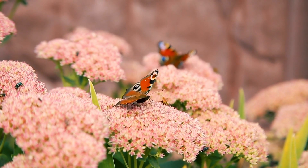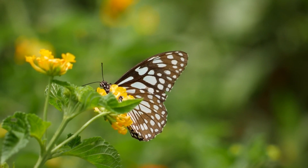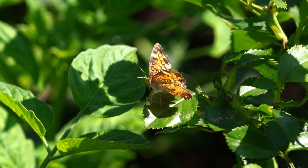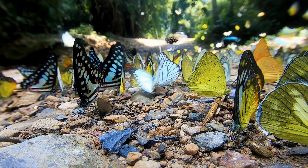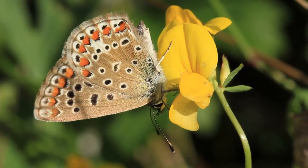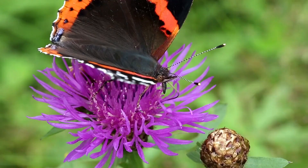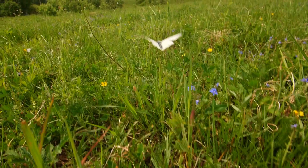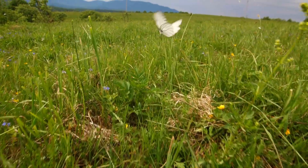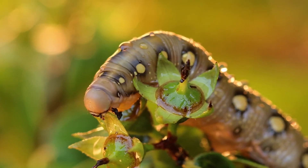While some species thrive in specific habitats, others are more versatile and can be found in various ecosystems around the world. Tropical rainforests are hotspots for butterfly diversity, where the warm and humid climate provides an ideal environment for a multitude of butterfly species, each with its unique adaptations. The lush foliage and abundant flowers offer ample food sources, from caterpillar host plants to nectar-rich blooms. In temperate regions, butterflies are often seen in meadows, gardens and woodland edges where wildflowers are abundant, providing both nectar for the adults and suitable plants for caterpillars to feed on.